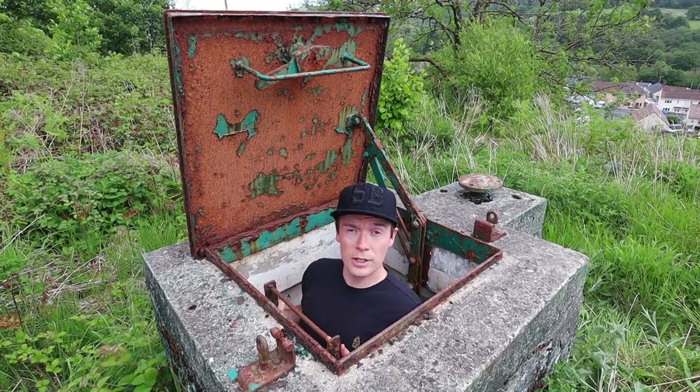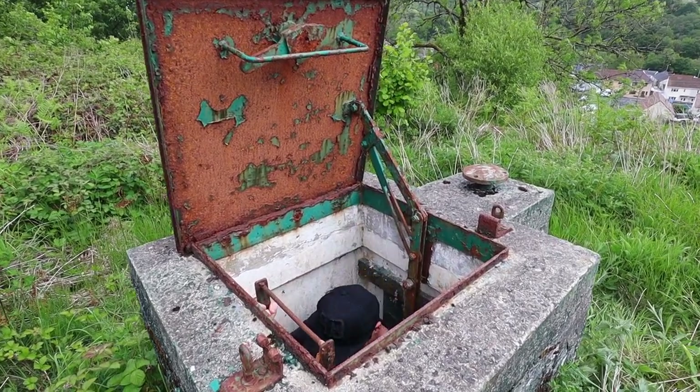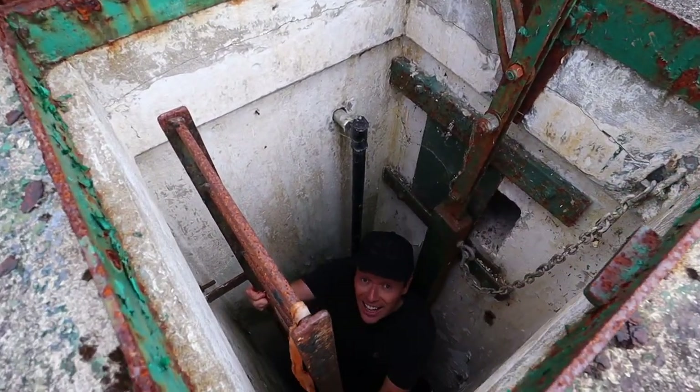So let's head 16 feet down inside the bunker. It's a long way down.